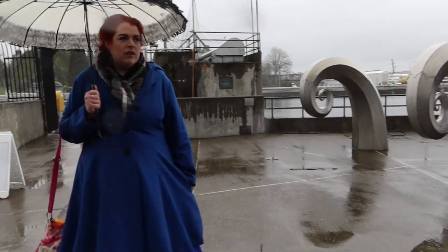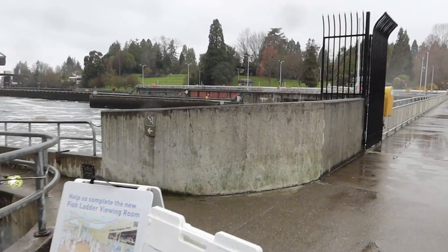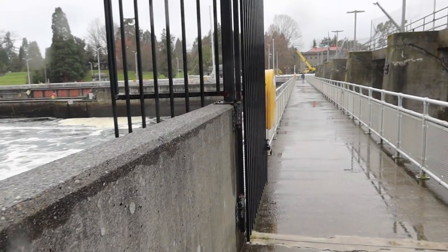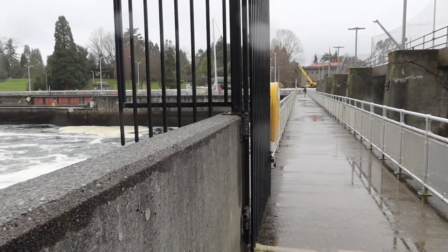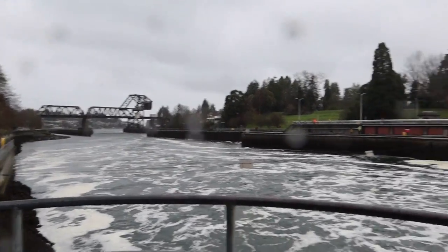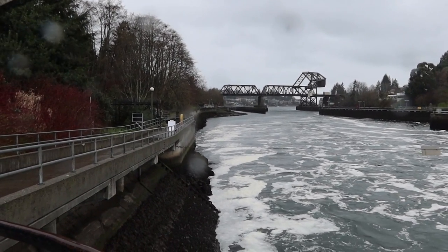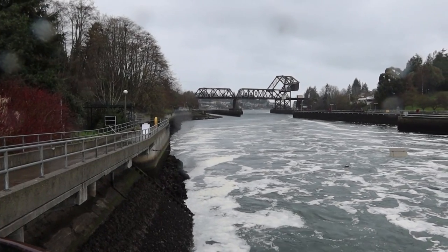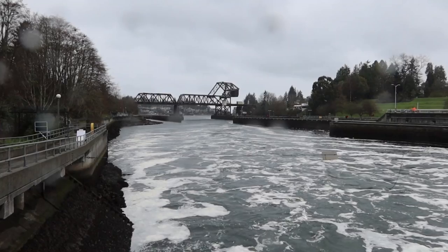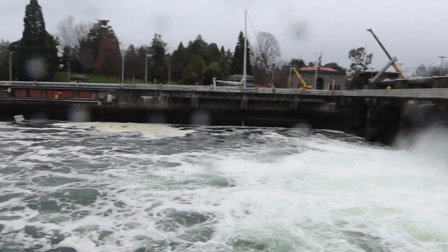We are at the locks. It's windy — umbrella craziness. I'm filming so I don't want to get my camera wet. It is so cold. So there is — what river is this? It's the locks — this flows from Lake Union and Lake Washington out to Elliott Bay, or out to the Puget Sound. And there's a fish ladder over here that you can go down and view.